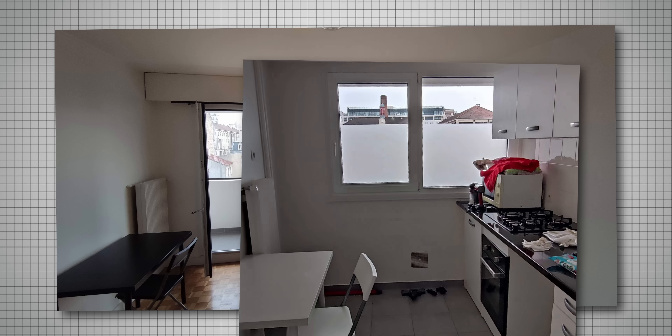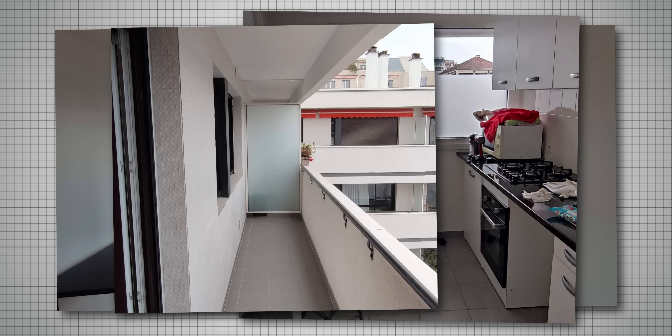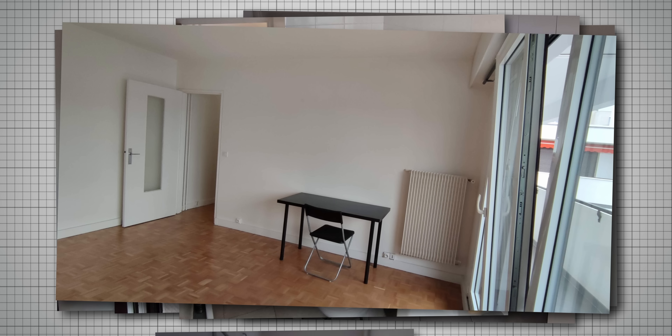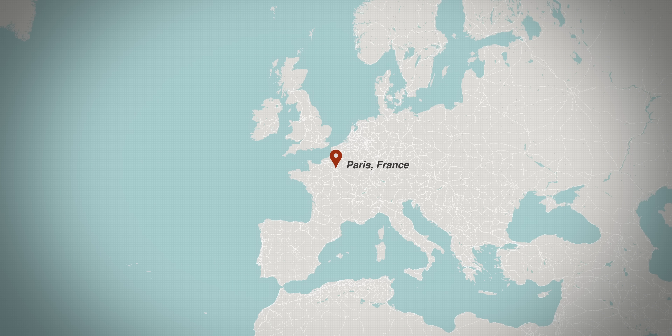Not too long ago, a subscriber named Dennis reached out to me to redesign this 370-square-foot studio apartment for his brother, who sadly, after losing their dad, decided to move to Paris in order to live closer to their mum.